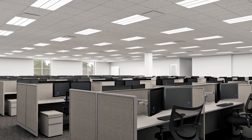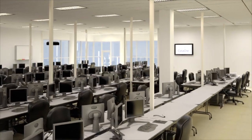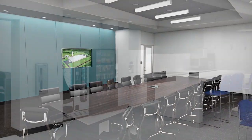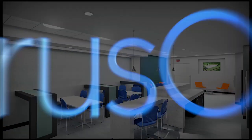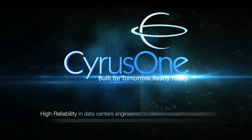CyrusOne offers Class A office space available as individual offices or large suites. These areas can be used for disaster recovery workspace or daily on-site offices for employees. CyrusOne also provides conference rooms and break areas for customers to use.